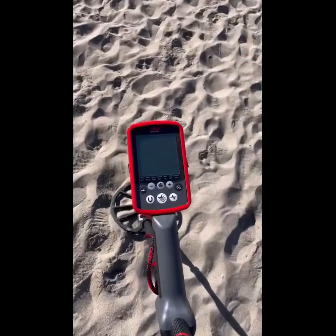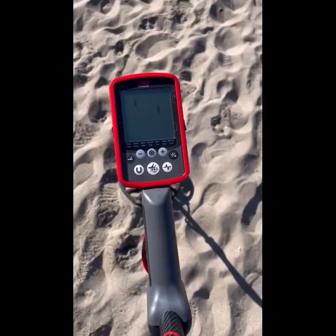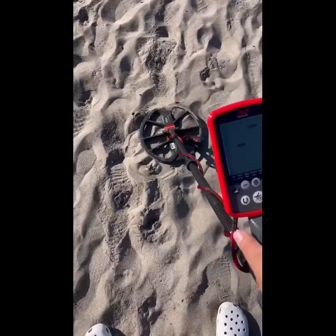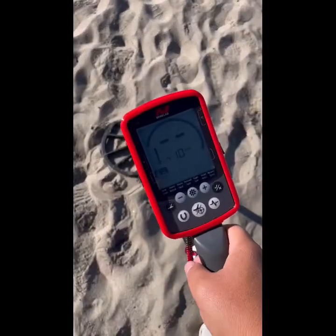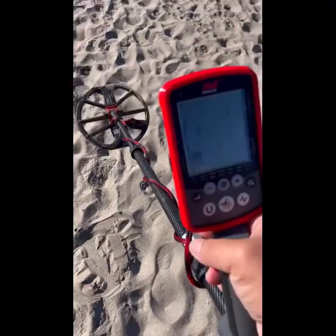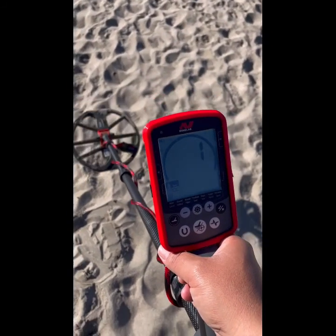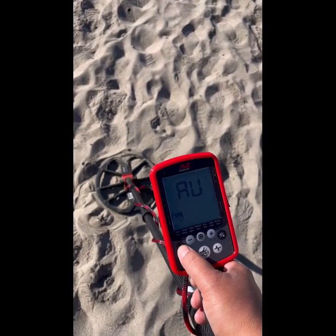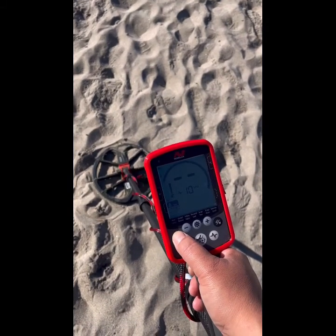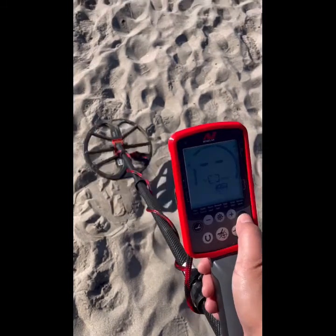I'm gonna get this started up. Like I said, I'm new to this Equinox so I'm trying to get used to it. I'm going to do noise cancel first, and then change the mode over to Beach 1, then noise cancel again.